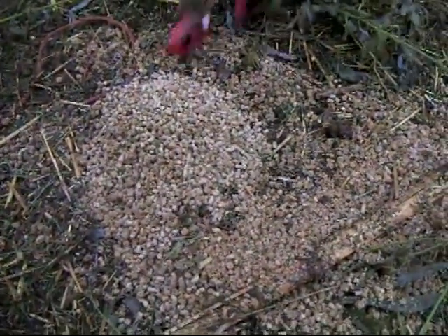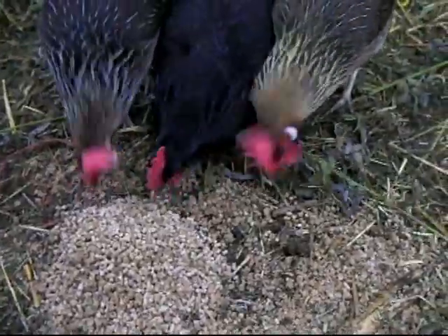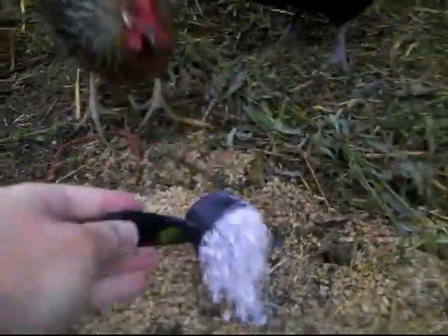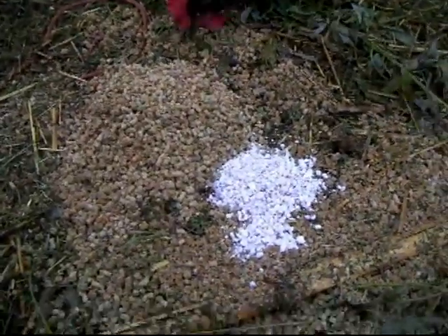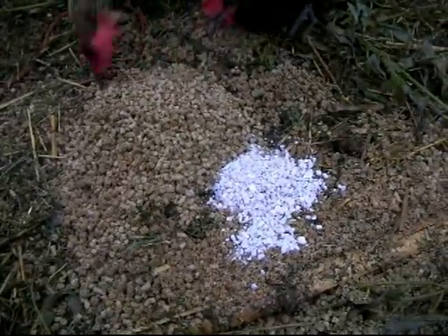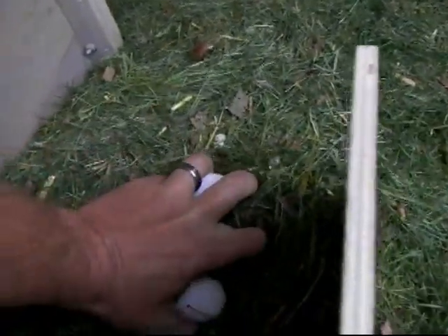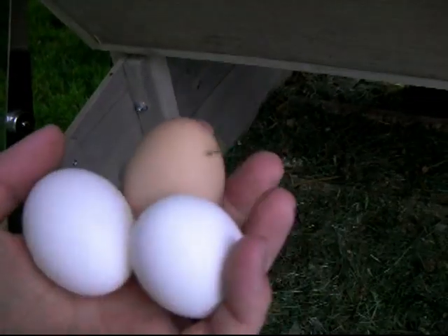Mushy food - I think they kind of like mushy food, to be honest with you. If you remember, they were having some weak eggs, so we went ahead and got some calcium. We feed that to them as well as their crushed eggshells, and they tend to do pretty well.